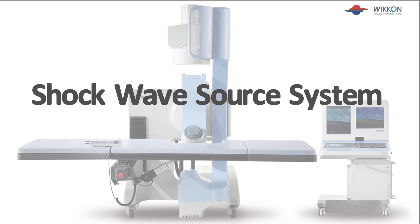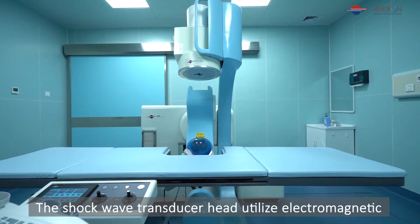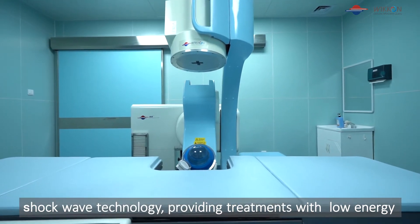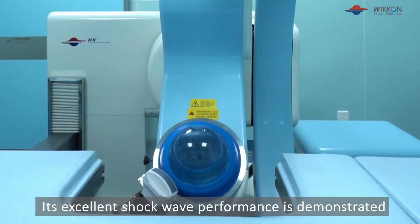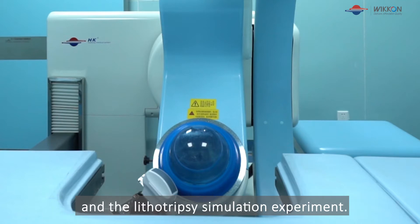The shockwave transducer head utilizes electromagnetic shockwave technology, providing treatments with low energy, low noise, and high efficiency. Its excellent shockwave performance is demonstrated by the waveform test, the focal spot experiment, and the lithotripsy simulation experiment.